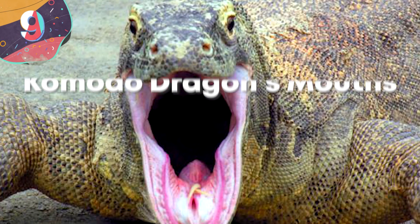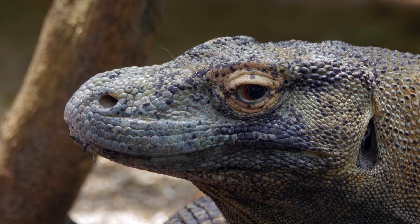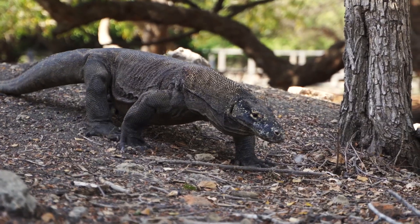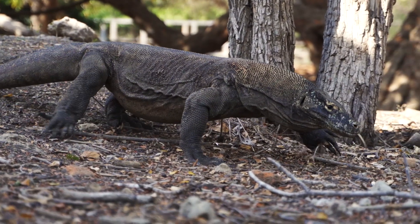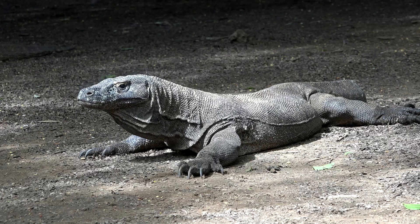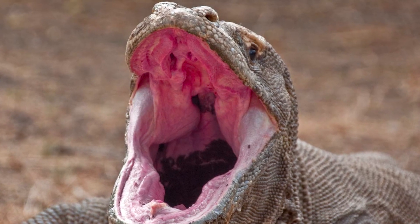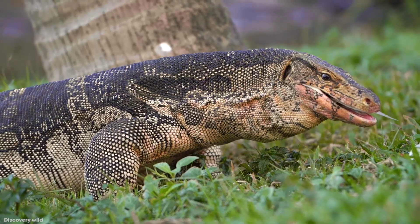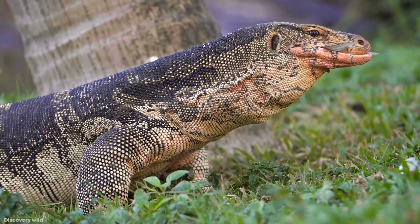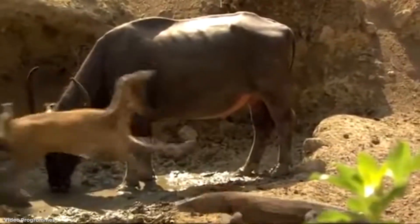Number 9: Komodo Dragon's Mouths. Komodo dragons are big, fast, and deadly monitor lizards that can grow up to 10 feet long, weigh 200 pounds, and run at top speeds of 12 miles an hour — as close to a real-life Godzilla as we're going to get. The Komodo dragon has two venom glands in its mouth that can cause swelling, lower blood pressure, shock, and paralysis. But searing pain and paralysis aside, their mouths are just vile.